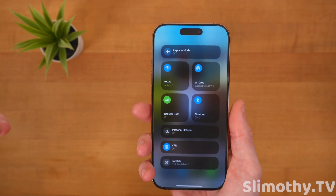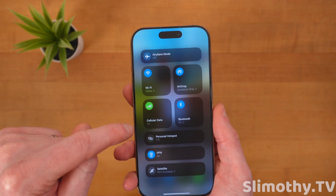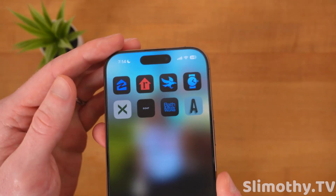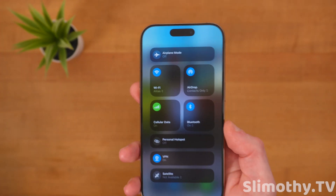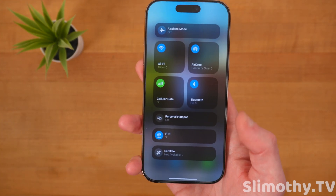A lot of people might not notice this, but in the control center network platter, the icons are now live — they're actually indicative of your current signal strength. If you have full WiFi and full cellular, it shows that. If you only had two bars of cellular, this platter would show two bars. Those icons are now live, which is less confusing to people.